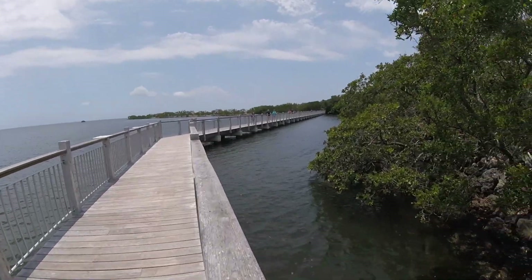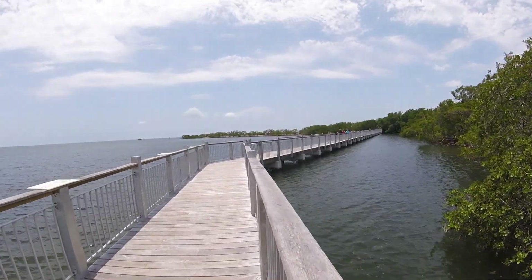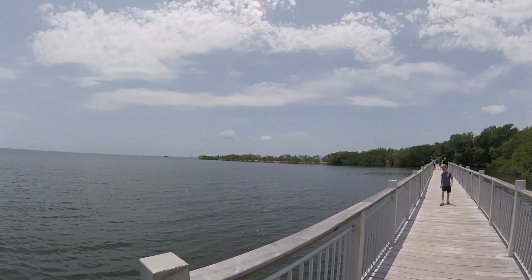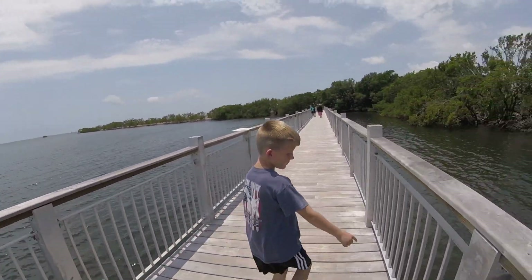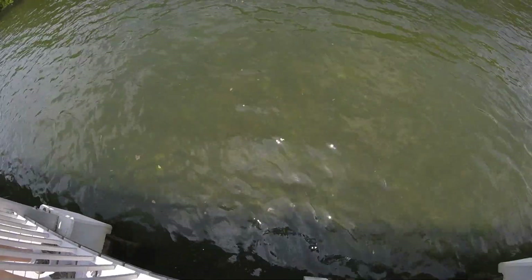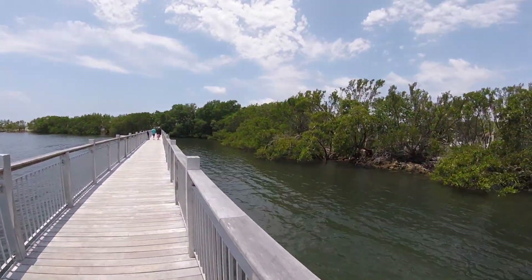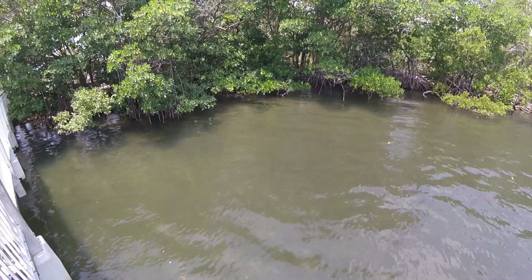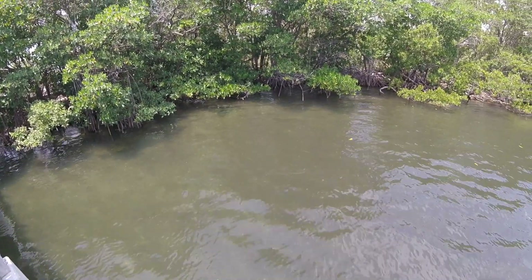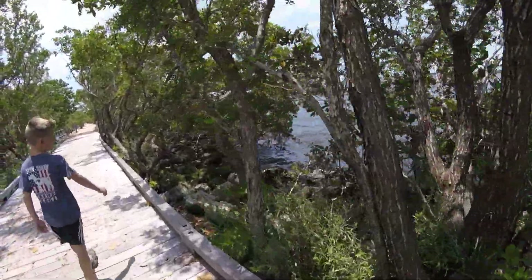They're so hard to take pictures of - they run so fast, they're very spooky. The boardwalk goes all the way out there. Did you see all these greenish fish? Yeah, there are like 20 of them - so many lizards. These lizards are cool, they look like a leaf. They're so thin.